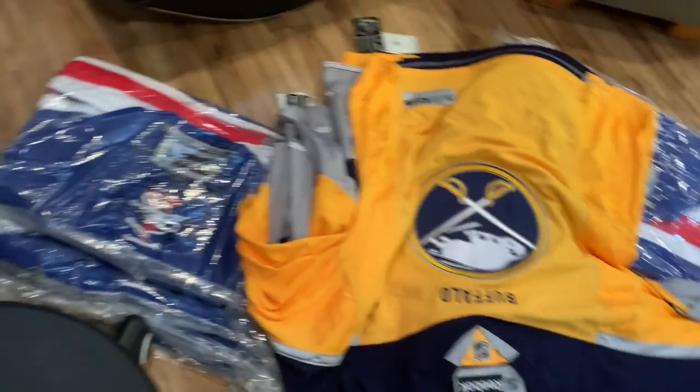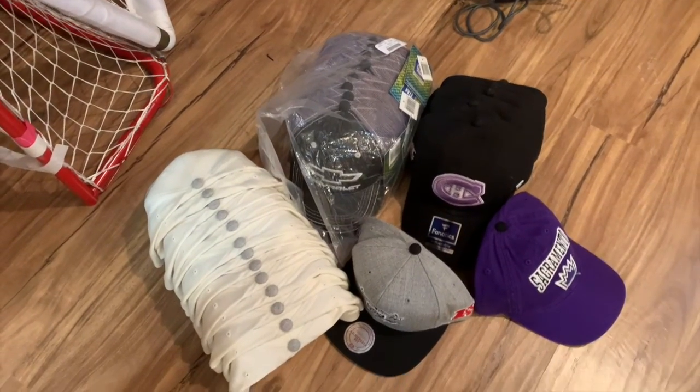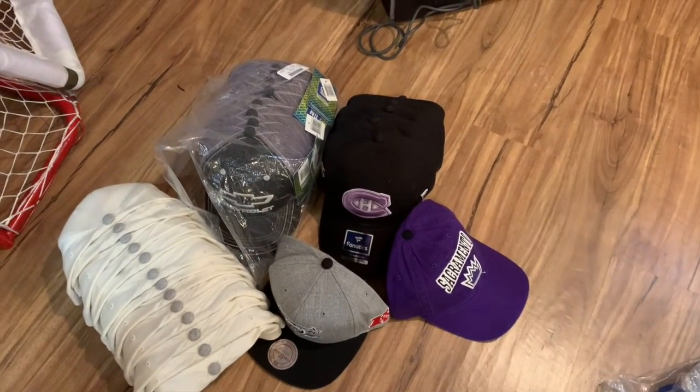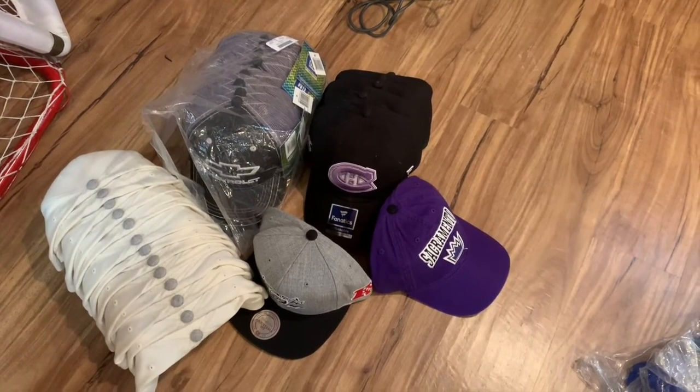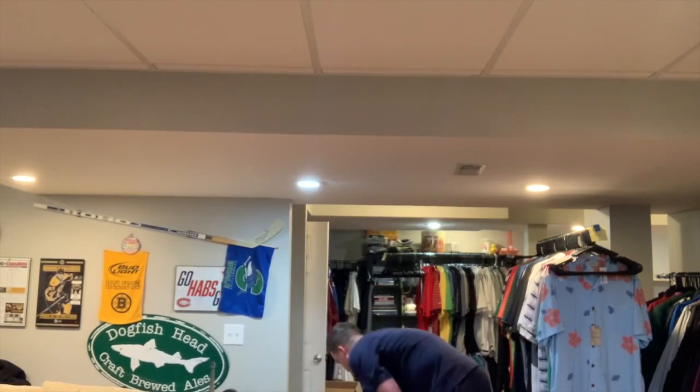I buy hats in bulk from a couple of suppliers. The Canadian ones I got from NHL.com — I bought in bulk when they were on clearance. Search clearance sections on sites like NHL.com and NFL.com. You can get hats pretty cheap; I probably wouldn't go higher than $5 to $9, depending on what you're going to sell them for.